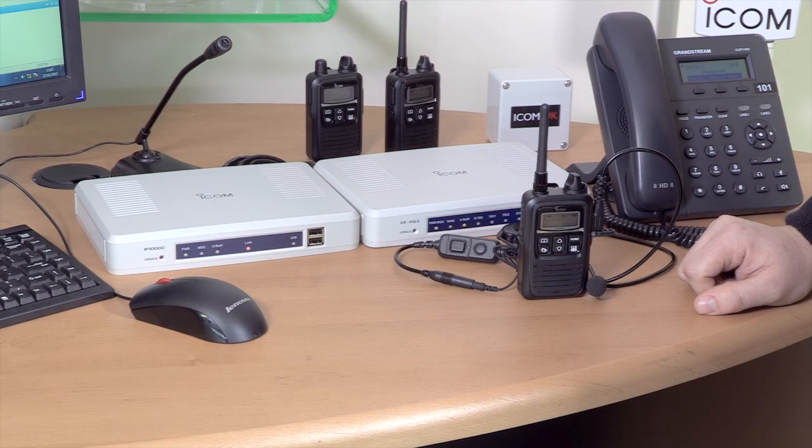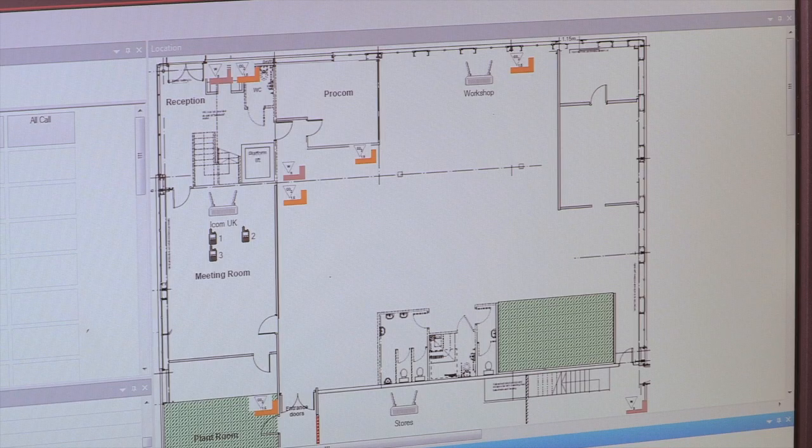The signal comes into the IP1000C and is distributed from there. So this is the brains of the operation — the piece of kit that interfaces with a computer so you can control the whole system. The computer software, the IP100FS, is your control station.